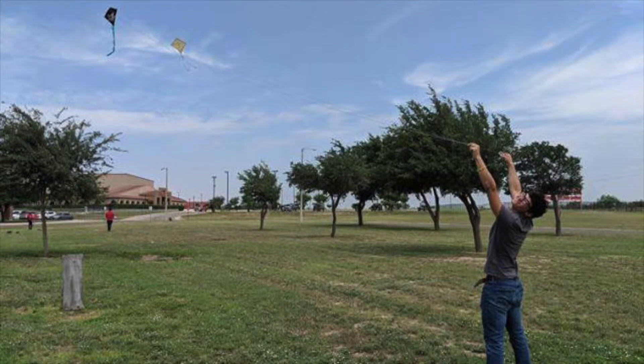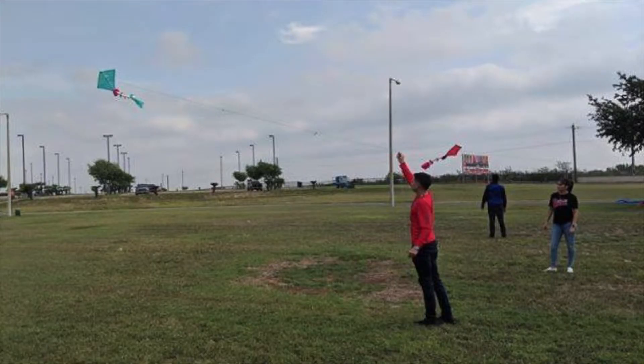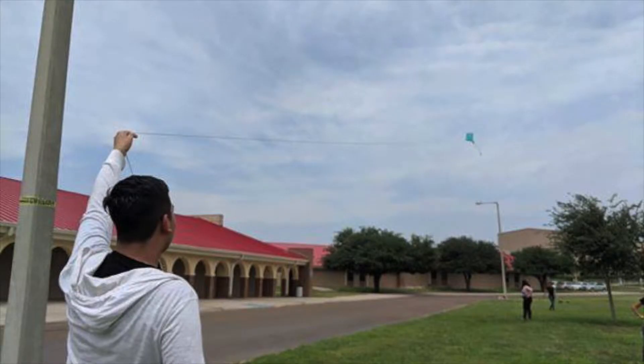Roma High School Geometry students applied their knowledge of geometry by creating kites last week. They created a scale drawing of the body of a kite as well as constructed it from scratch. After they finished their project, they went out into the field and tested their experiment.